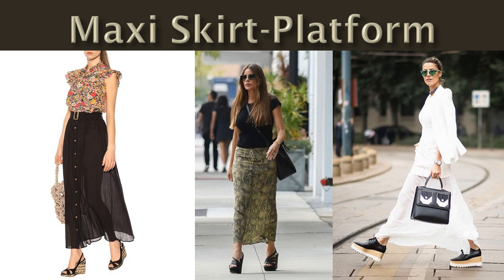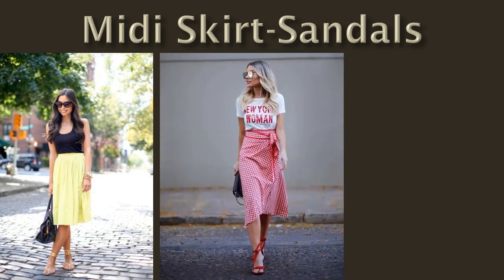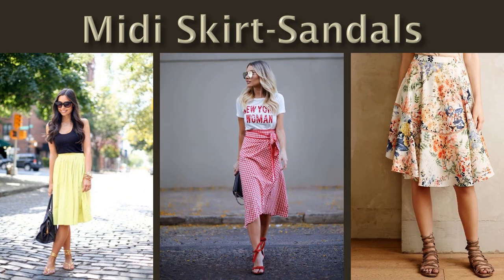You can also use platform high heels to style a very small skirt. When you put a wig on the skirt, it's called a midi skirt. For this look, you can use a midi skirt.